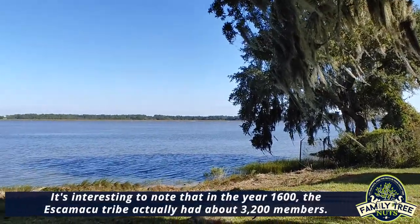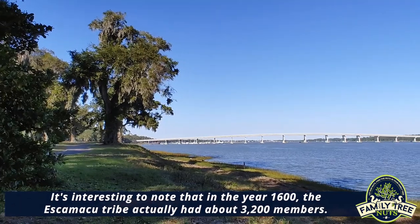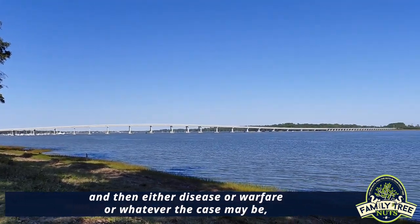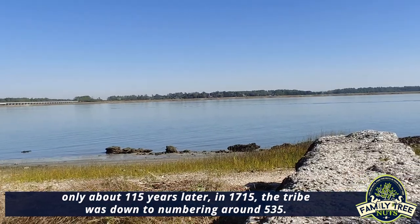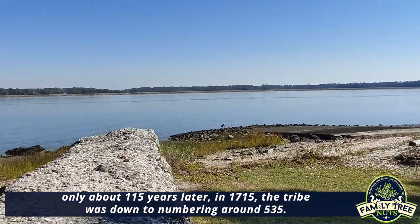It's interesting to note that in the year 1600 the Eskamaku tribe actually had about 3,200 members. However, as more and more whites arrived into the area of the Lowcountry, and then either disease or warfare or whatever the case may be, only about 115 years later in 1715 the tribe was down to numbering around 535.